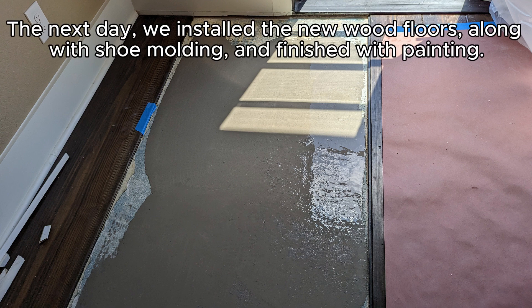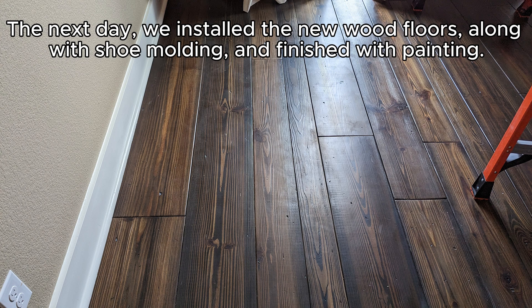The next day, we installed the new wood floors, along with shoe molding, and finished with keening.